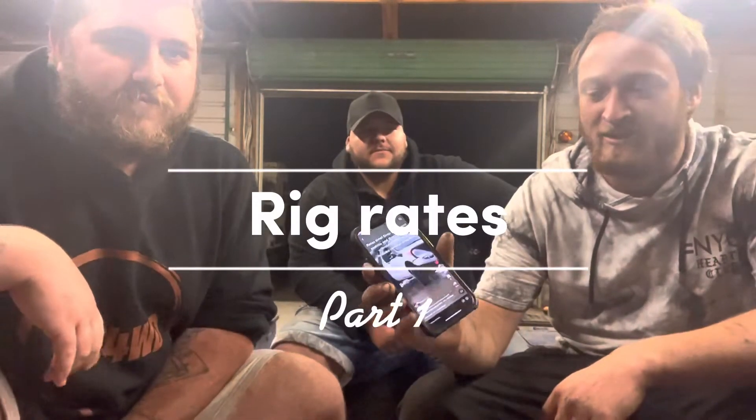Cameron here posted up this video on TikTok asking for your rigs so we can rate them. There's 168 comments, so that's quite a lot to get through. Gonna be here for a while. I've seen there's a lot of Hiluxes and a lot of GQs, so we're gonna put a tally down the corner of the screen. We'll count those on the way. Sweet, just get into it.